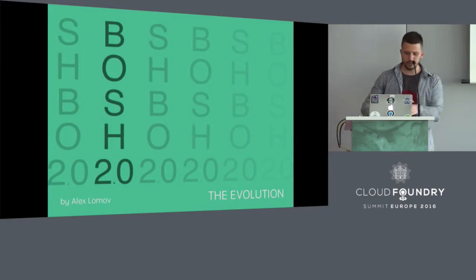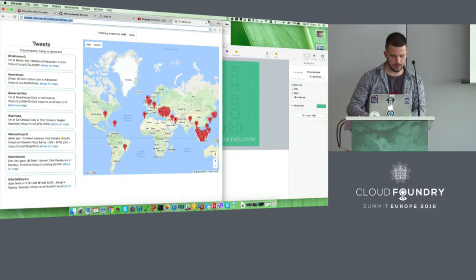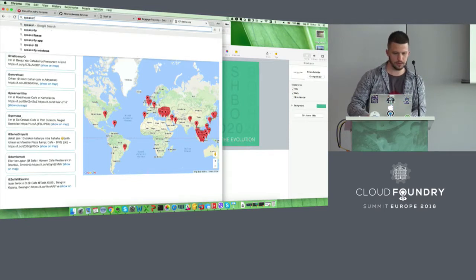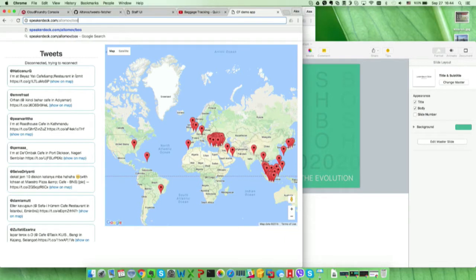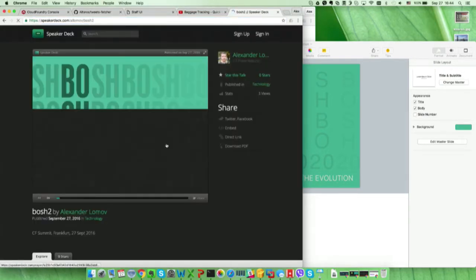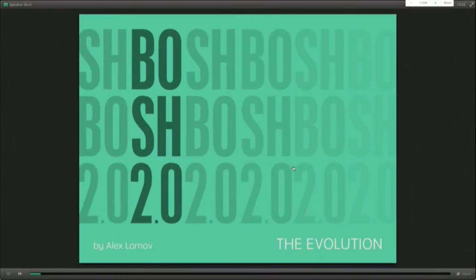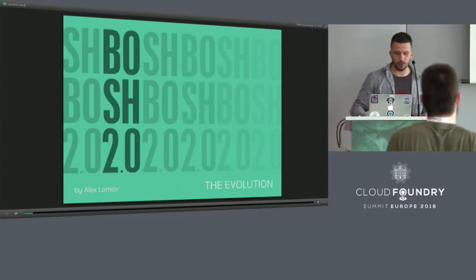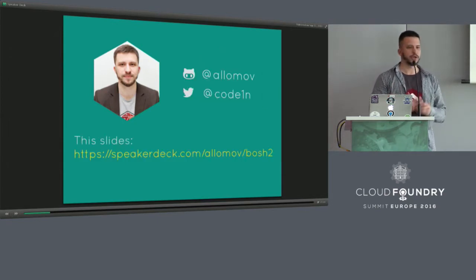I see there are no fonts here, so I will proceed with the online version. Looks better now — we are ready. I am Alex Lomov, I work in the R&D department at Altoros. Here's the link you can use to follow the slides.